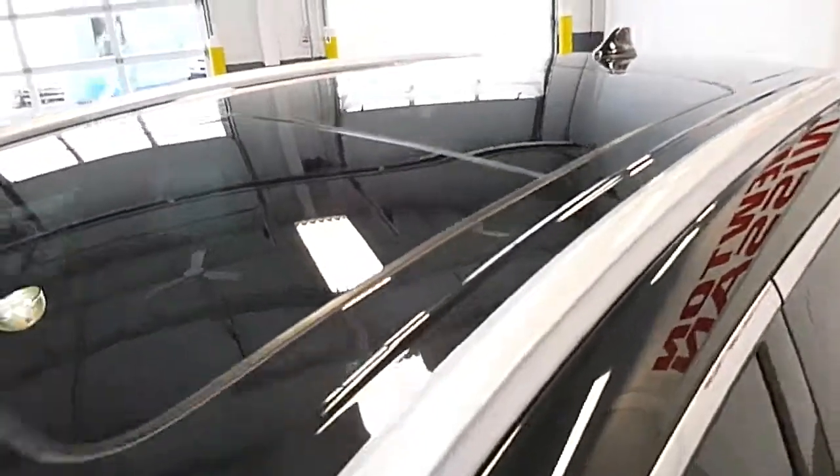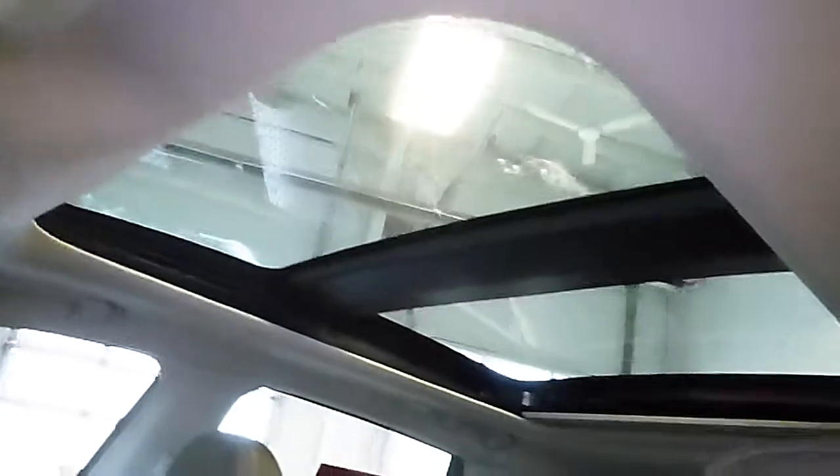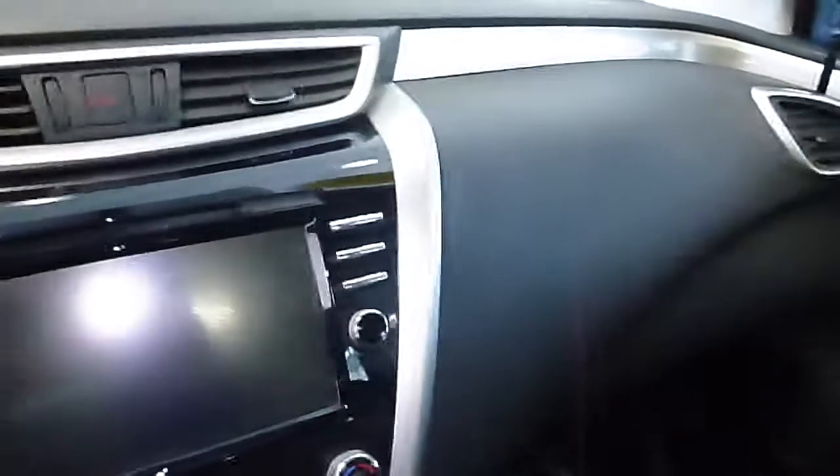This has the technology package, which gives you great features such as a panoramic moonroof. It's the black exterior with the brown interior — a nice contrast between the rich brown and the charcoal throughout the interior.